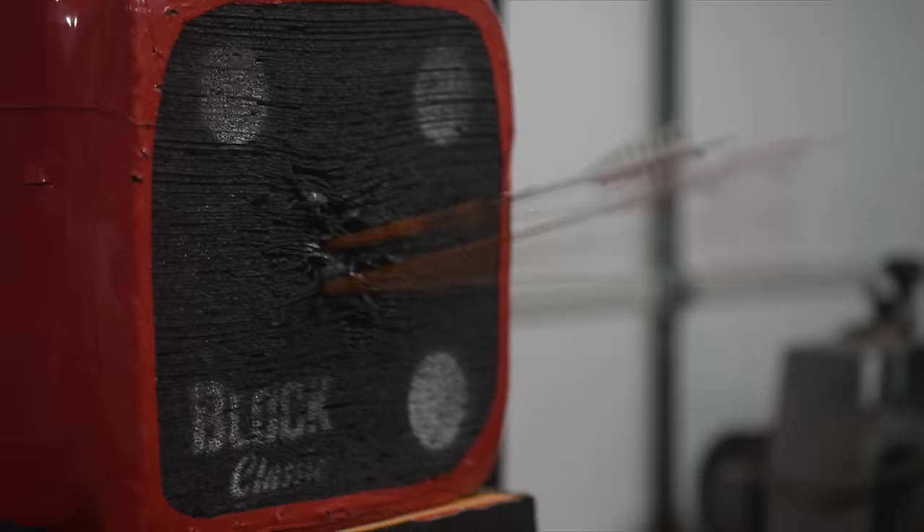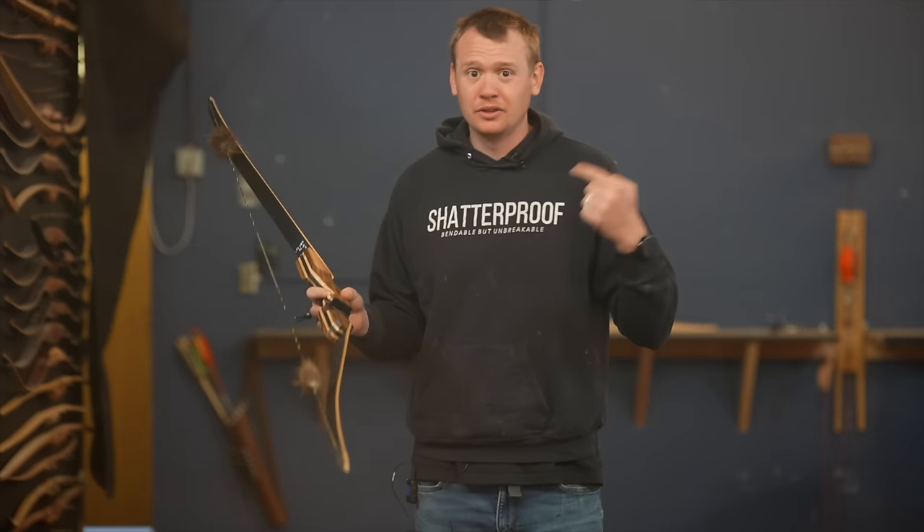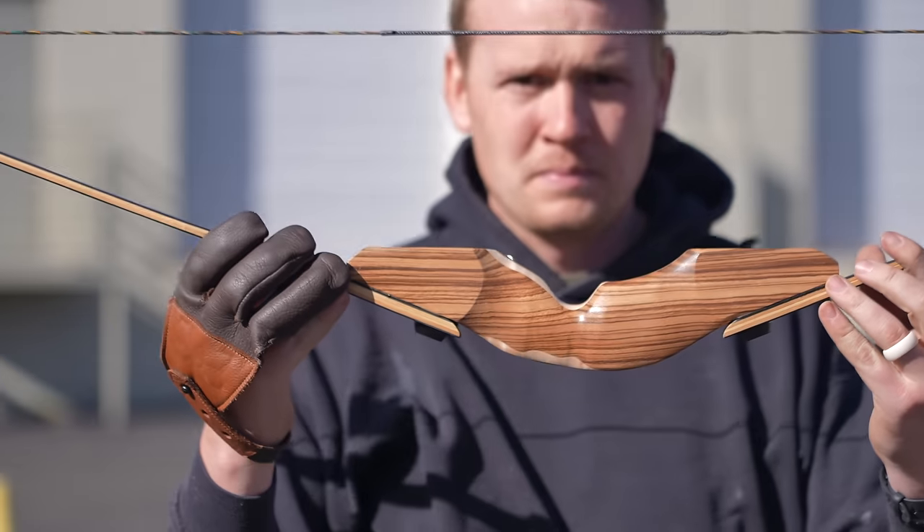Watch this. Now what if I told you those good shots were the bow's fault, not mine. This is the best bow that you can't buy, and today I'm going to expose why it is so good. And you can't buy it because it's not for sale. Yet.